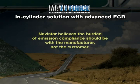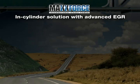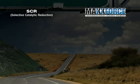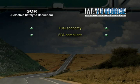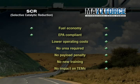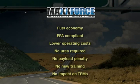Navistar believes the burden of emission compliance should be with the manufacturer, not the customer. Let's take one last look at the differences between SCR technology and the MaxForce in-cylinder solution. Fuel economy is even. Both are fully EPA compliant. MaxForce offers lower operating costs. No urea required — no infrastructure or refill hassle. No payload penalty. No new service or driver training required. No impact on TEMs. The evidence is pretty overwhelming.